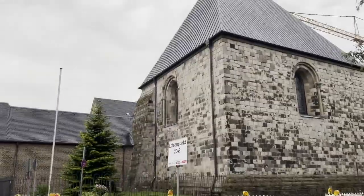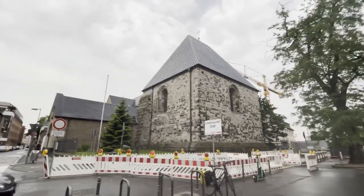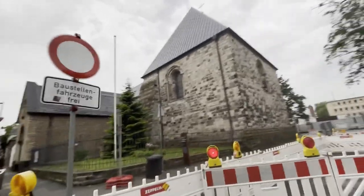The weather is still not that good — it's raining a bit, but the thunder is done and it's okay for walking. And here you have the Saint George's Church, number 9 of the 12 Romanesque churches of Cologne.